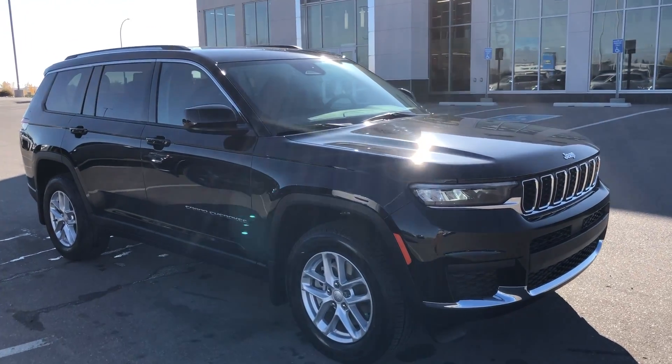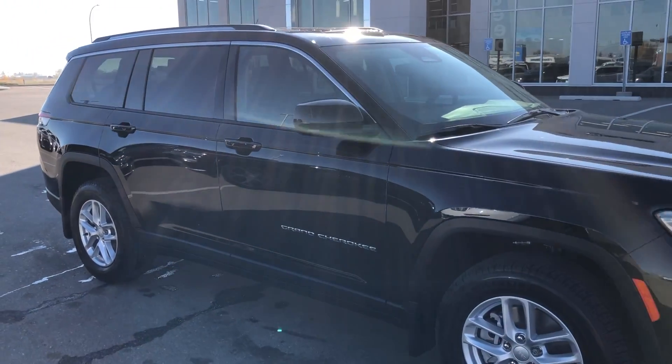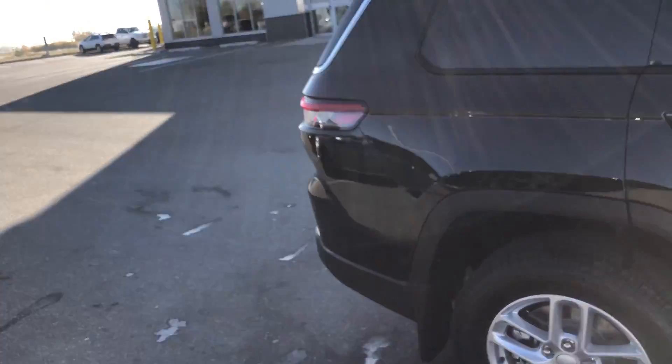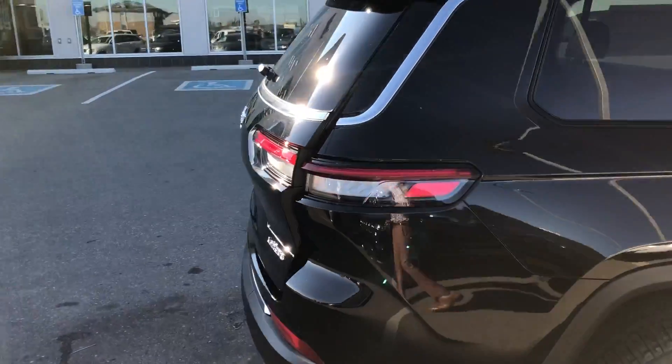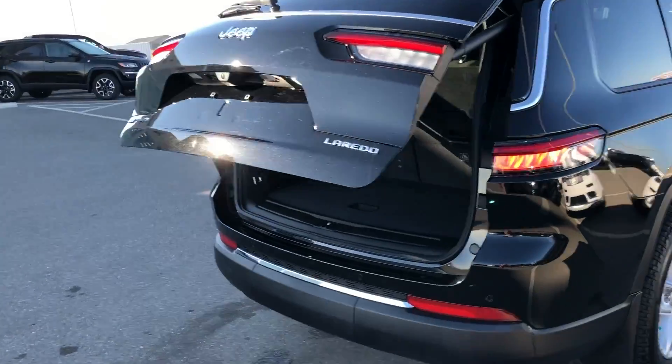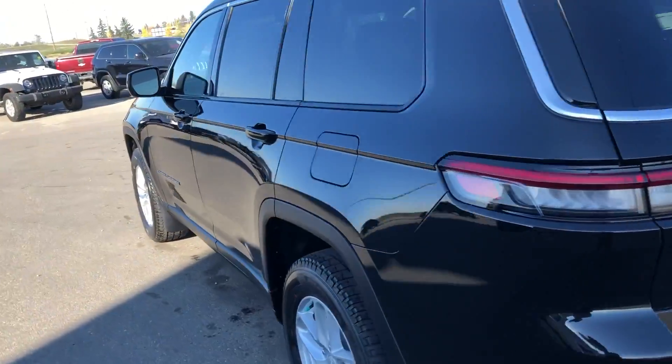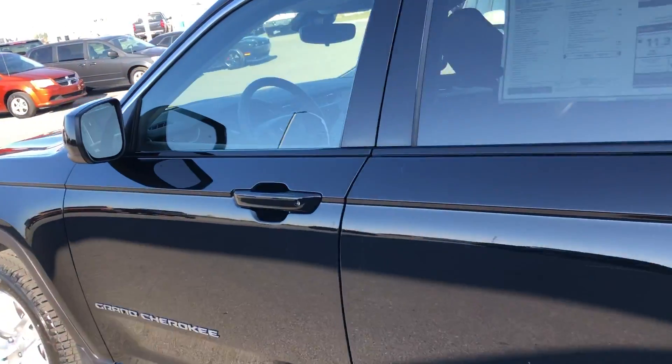Hey, it's Ryan at Strathmore Dodge. Here we have our 2021 Jeep Grand Cherokee EL Laredo. On this particular one you do have a power lift tailgate, remote start, and keyless entry.